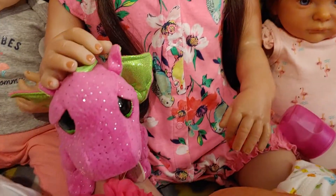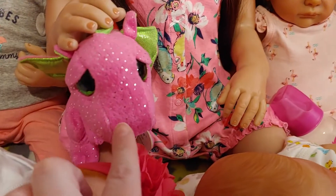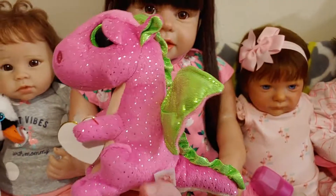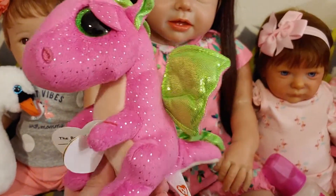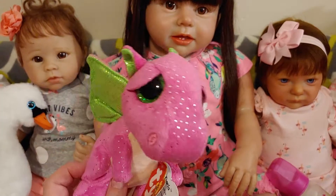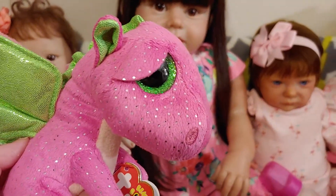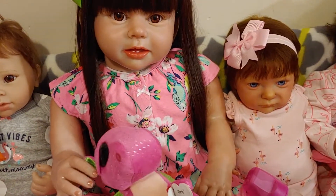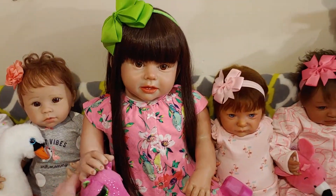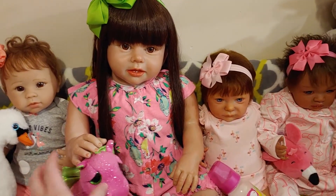And then she's got her pink and green dragon, because dragons can fly. It's got the pink and green wings and this is Darla. She's got beautiful green eyes. So she's playing with her pink and green because she's wearing pink and green.